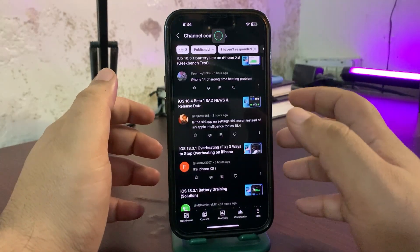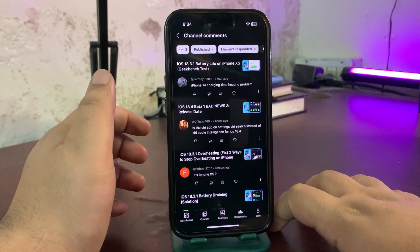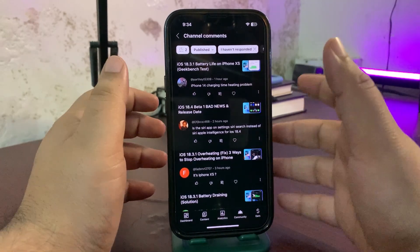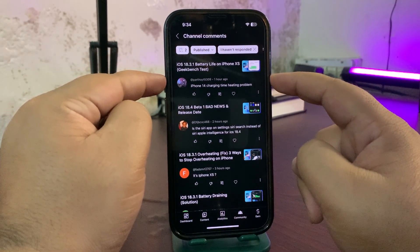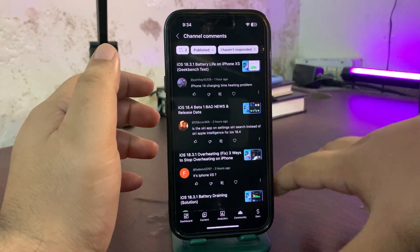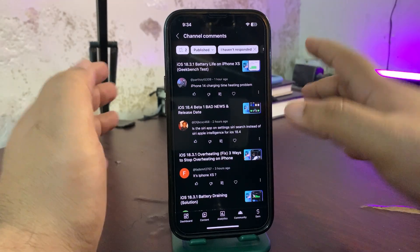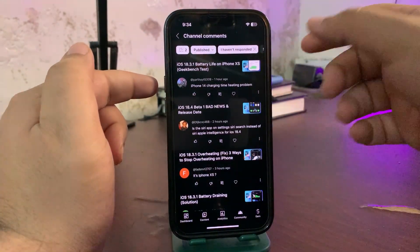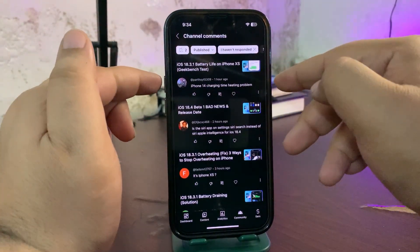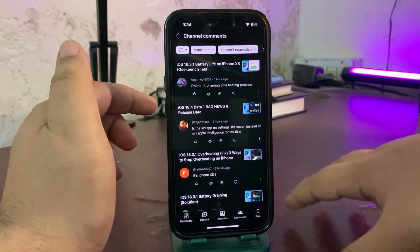Someone is asking about iPhone 14 charging time and heating problems. I'm also using iPhone 14 and not facing any heating problem, so maybe you're using a bad charger or cable. Try putting your phone in Airplane Mode while charging — it might fix the problem. You can also restart your device, as something running in the background could be causing the heat.